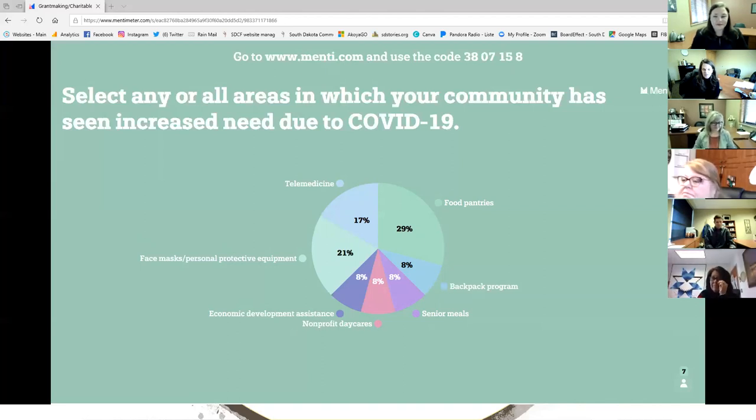Thank you everybody for sharing. We've got quite a few responses to our poll: 29 said they saw increased need in their food pantries, 21 for face masks and PPE, 17 percent for telemedicine, and 8 percent each for backpack programs, senior meals, nonprofit daycares, and economic development assistance. Thank you for participating.